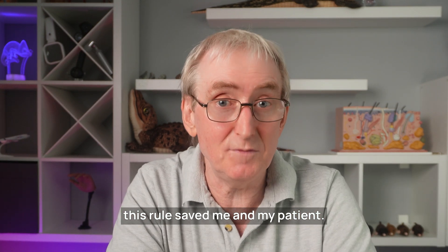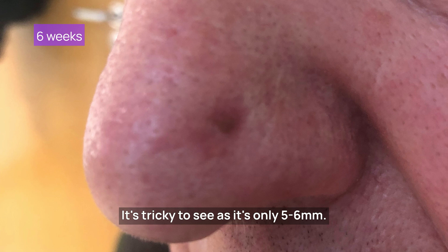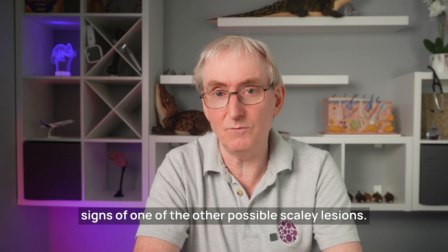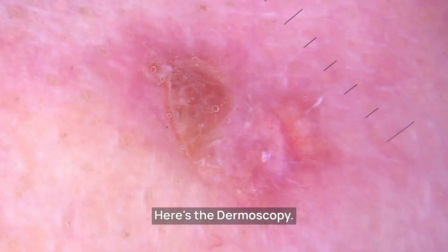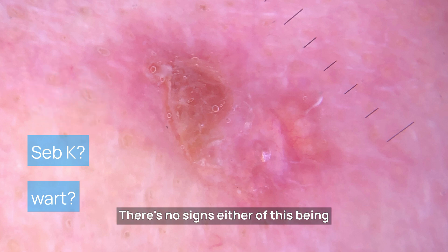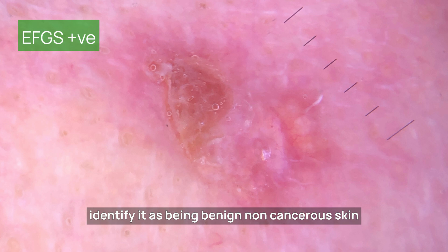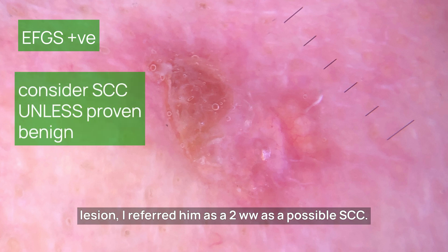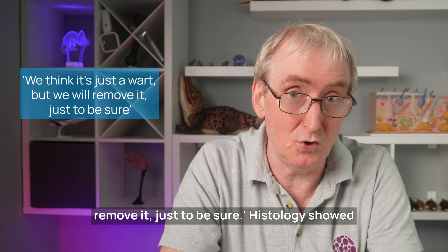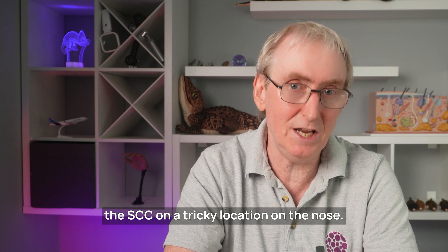Let me give you an example where this rule saved me and my patient. This 76-year-old gentleman had noticed a small scaly patch on his nose for six weeks — only five to six millimetres but firm and rough to touch. It's an EFGS lesion. I was hoping dermoscopy would show signs of one of the other possible scaly lesions, but there was no strawberry pattern or rosettes typical of actinic keratosis, no knotted or coiled vessels on a pink background typical for Bowen's, and no signs of a seborrhoeic keratosis or wart. Because it was EFGS positive and I couldn't identify it as benign, I referred him as a two-week wait for possible squamous cell cancer. The initial hospital letter said they thought it was probably just a wart, but histology showed it was a squamous cell cancer. Because I followed rule two, I didn't miss the squamous cell cancer on a tricky location on the nose.